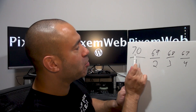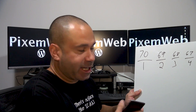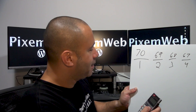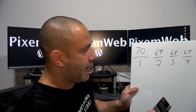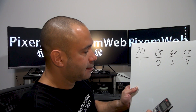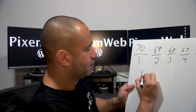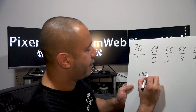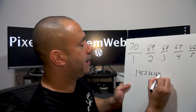So now we're going to multiply the top numbers by themselves. Using a calculator: 70 times 69 times 68 times 67 times 66 equals 1,452,361,680.